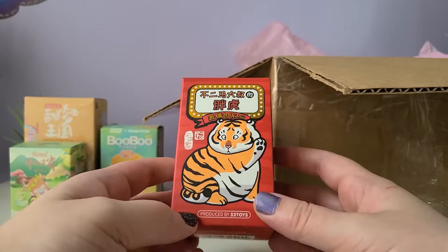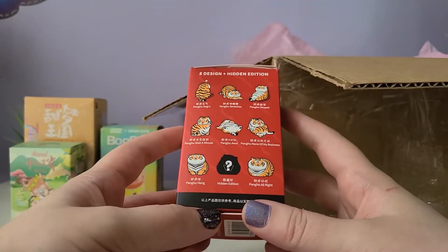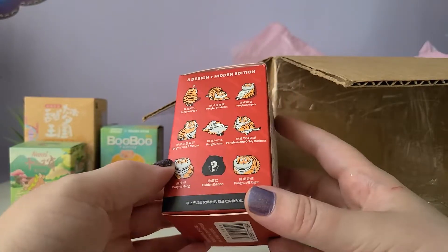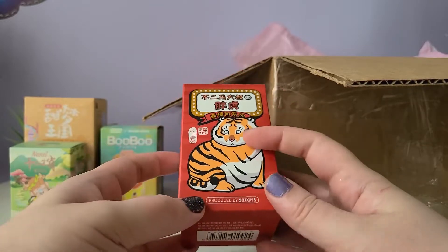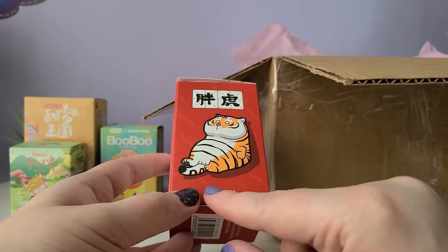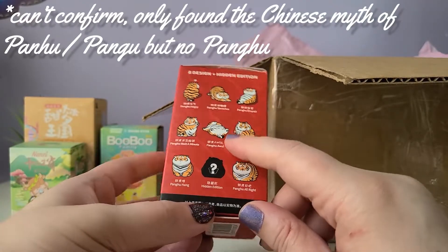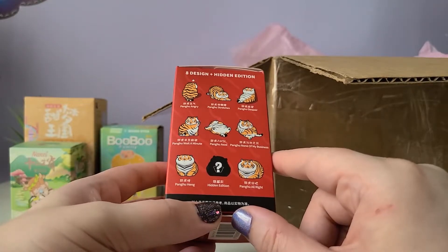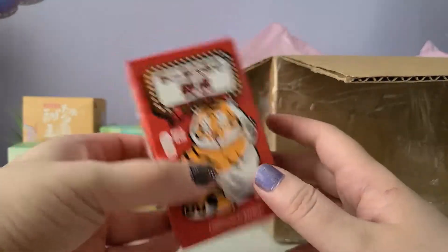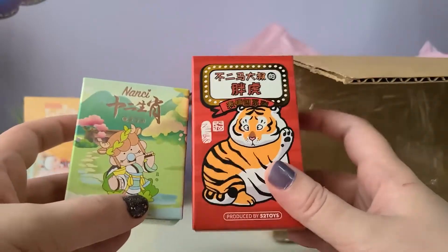The next box is Tiger Emoji by 52 Toys, with eight designs and a hidden edition — a tiger in all these different fun positions. The name on the box appears to be 'Peng Hu' — I'm guessing that means tiger. The figures are described as 'Despair, None of My Business,' which is really funny. The box feels extremely light — almost like there's nothing in it. The pin box actually feels heavier, which is wild. It must be made with a very light type of plastic.